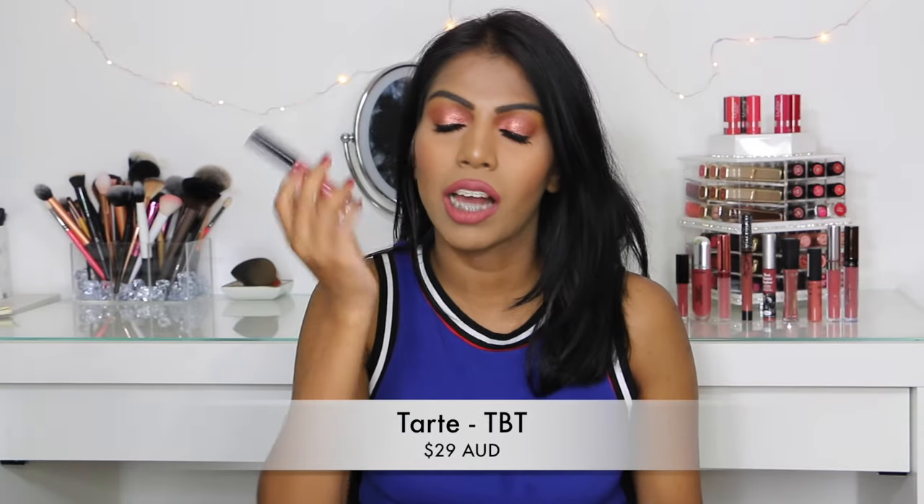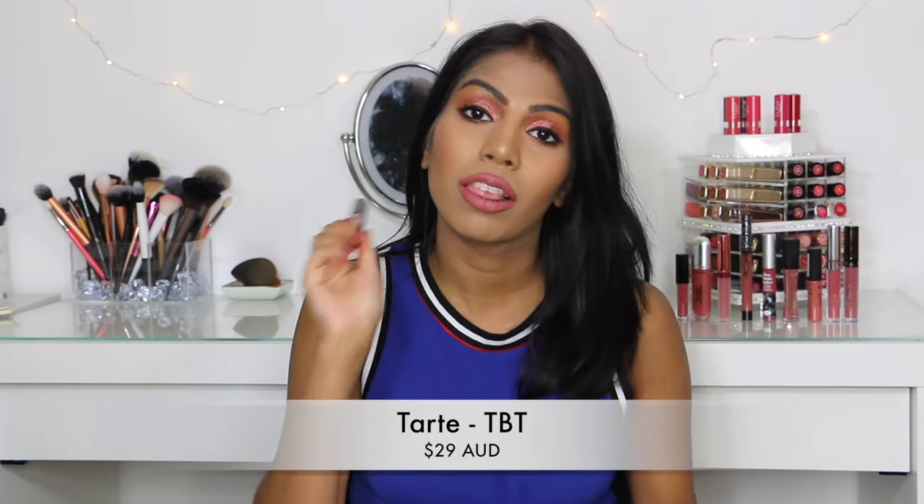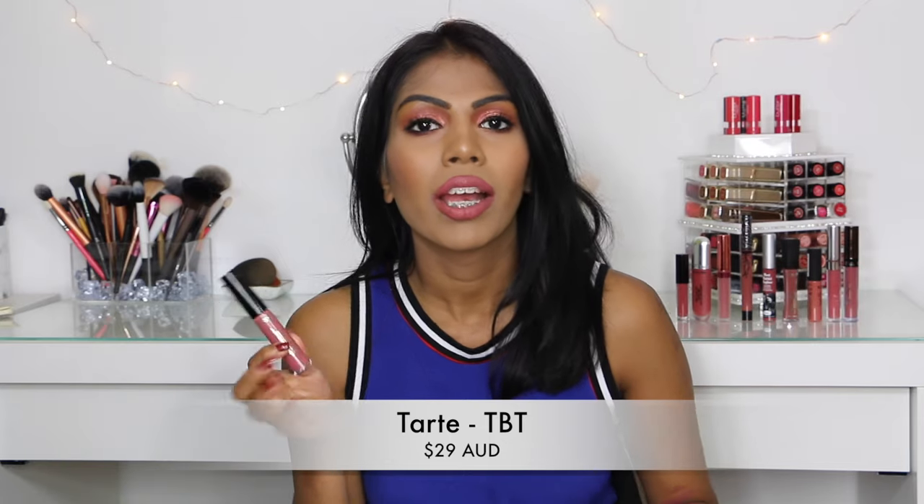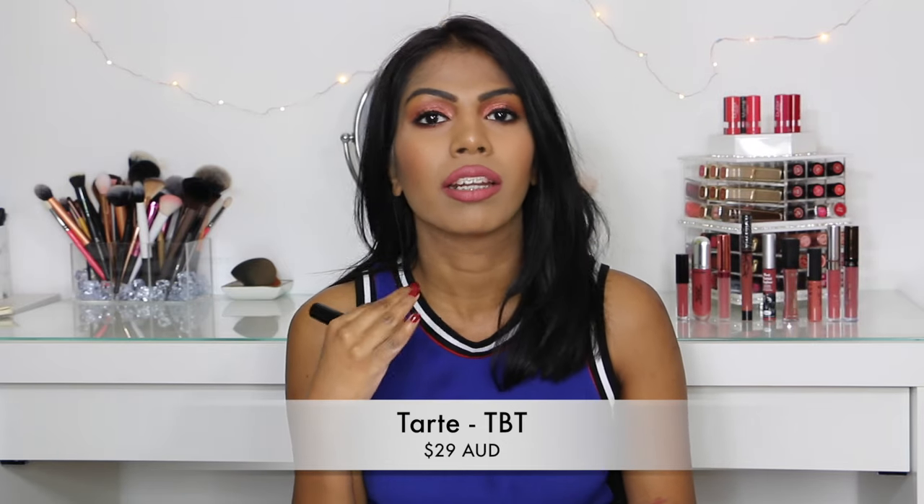The next shade I have here is Tarte's Lip Paint in the shade TBT, and I love this formula. It is very mousse-y and creamy. It doesn't fully dry matte and transfer-proof — it does dry down but it still transfers. It's very comfortable. Just like the Balm one, this is minty and smells really nice. It's very cooling on the lips and smells like I just want to eat it. The colour is really pretty and very similar to the previous one but a little bit more toned down. It is a beautiful mauve colour that suits all different makeup looks and all different skin tones.